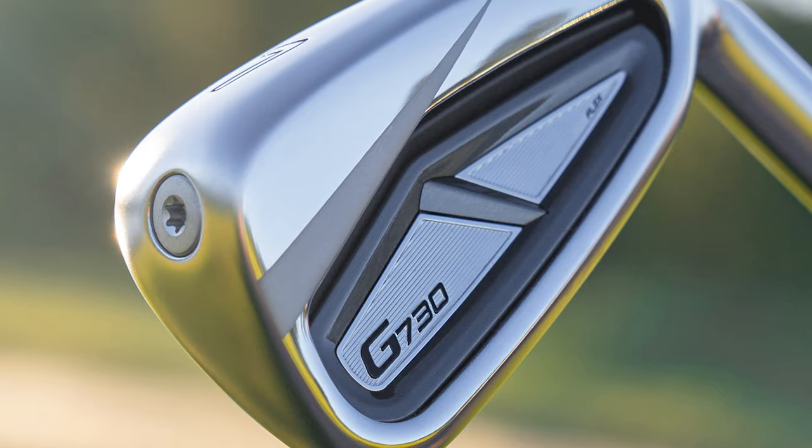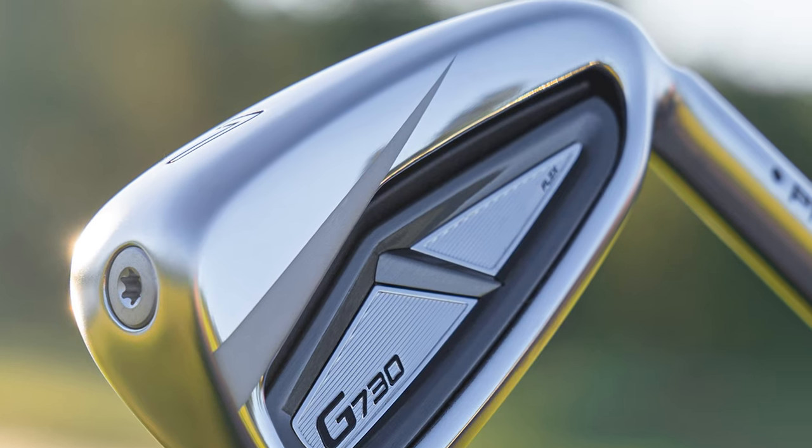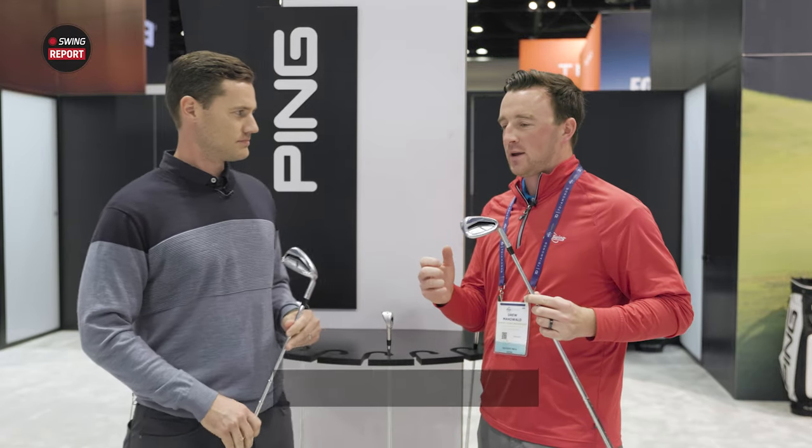New model this year in 2024 — a lot to be excited about here, Travis. What are the main takeaways that golfers will experience when they first put these irons in the bag and hit them?